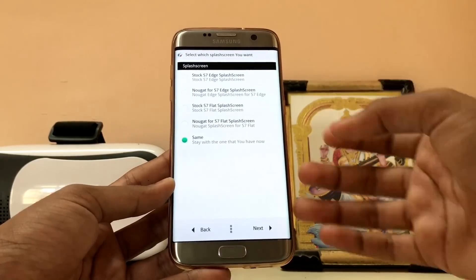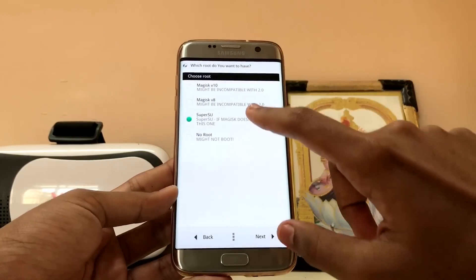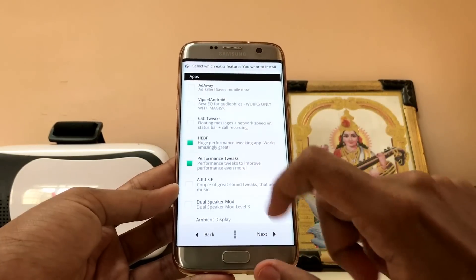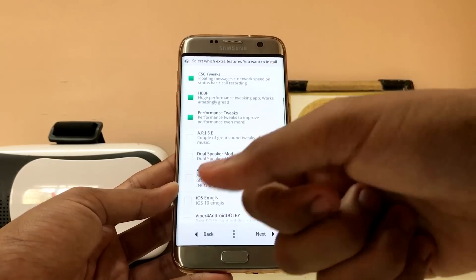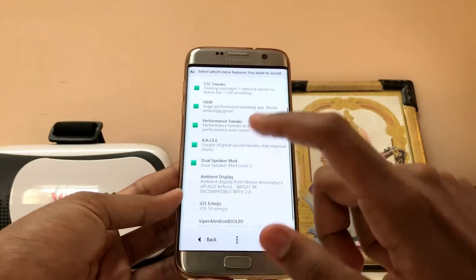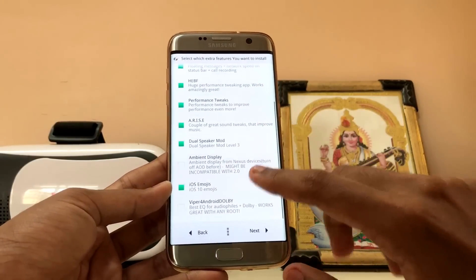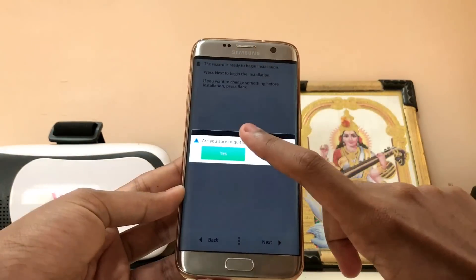You also get a Nougat option which shows a Nougat splash every time you boot. You have to choose SuperSU — if you choose Magisk it wouldn't work. You can get some performance tweaks and another tweaking app. You can also get CSC tweaks which include really good options like call recording and data usage in the status bar. You can get dual speakers, I also have Viper4Android which works fine. You can get iOS 10 emojis — these only work with the stock Samsung keyboard, not with SwiftKey. You can also get Ambient Display, though I haven't seen it working.